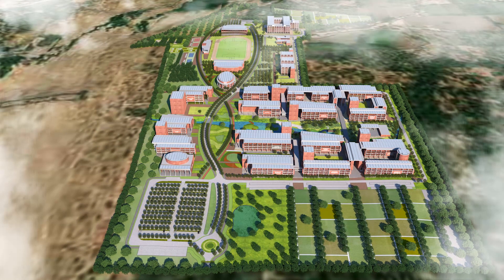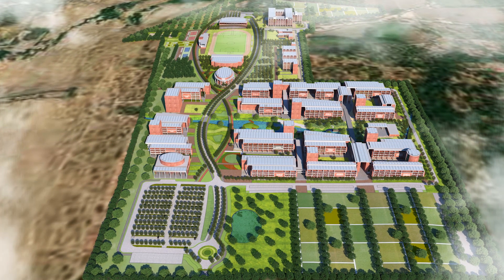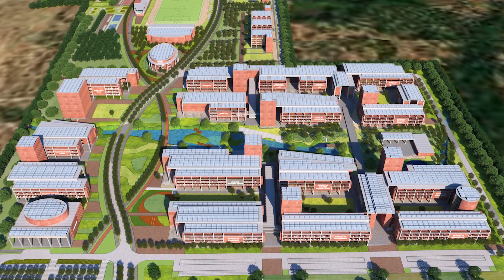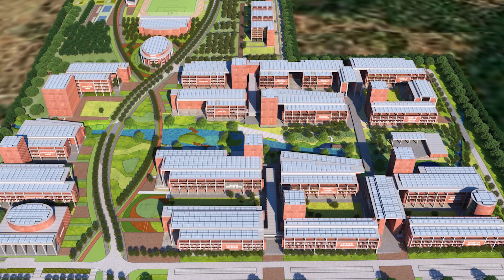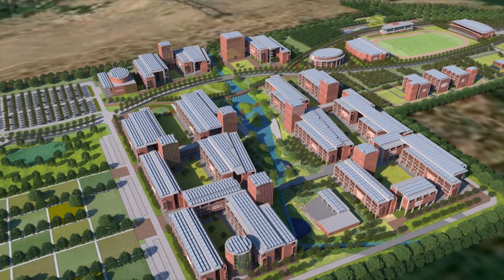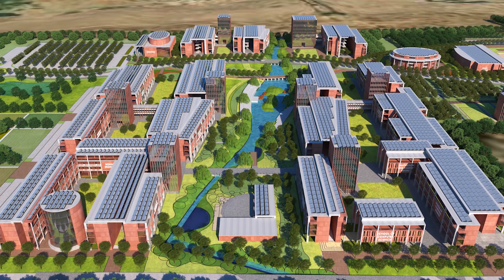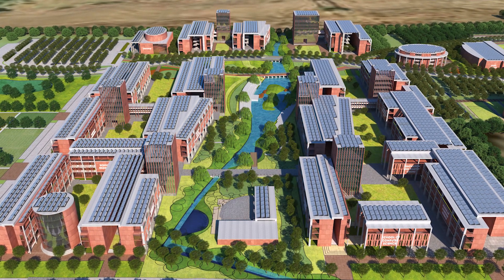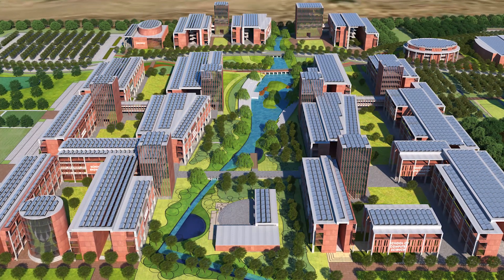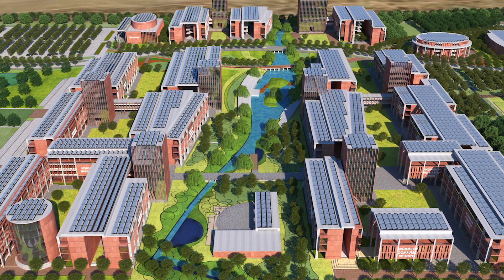Academic and administrative areas are located closer to the main entry from the newly proposed 24 meters wide TP road. The circulation and common amenities are centrally located within each building unit. More than 90% of the area is open and semi-open. Cafe and canteen are centrally located within the academic areas. The administrative zone along with student facilities — auditorium, library, exam hall, lecture hall, etc. — are planned along the central main spine.